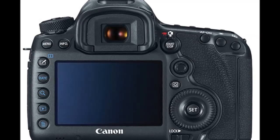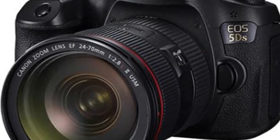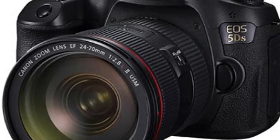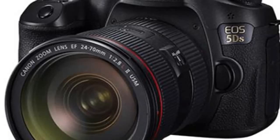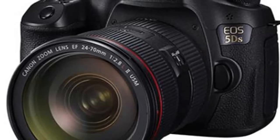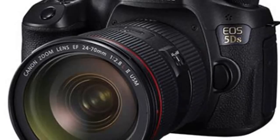Both cameras will be available in June 2015 for $3,699 for the 5DS and $3,899 for the 5DSR, body only. Canon also announced a new 11-24mm f/4L USM lens, which will be available this month for $2,999.